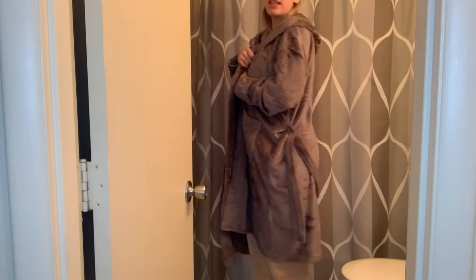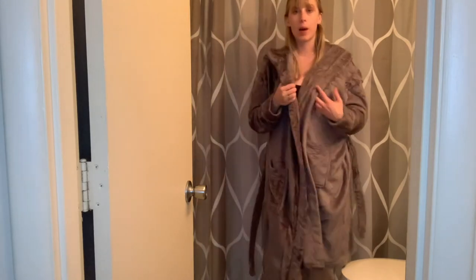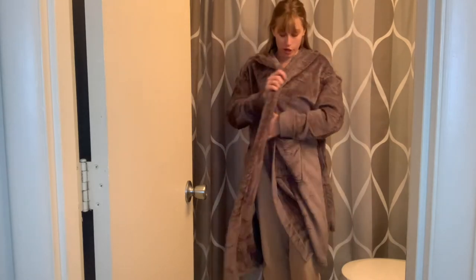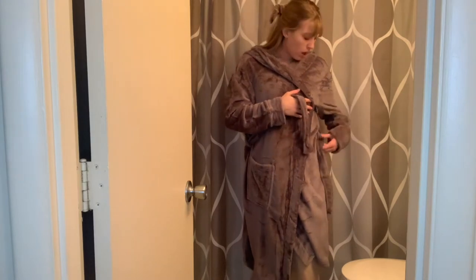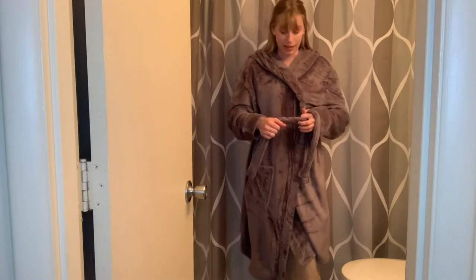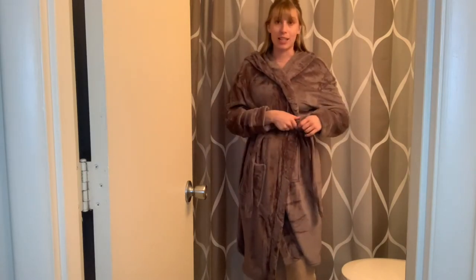This has great length and it covers a great portion of your body. So when you get out of the shower, this is exactly what I am putting on. It just keeps me super warm and it has great thermal qualities. That is what keeps you super warm once you get out of the shower, or if you are just lounging around the house on a cold, rainy, or winter day — it is just perfect.